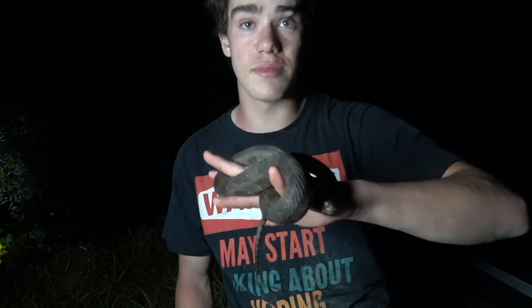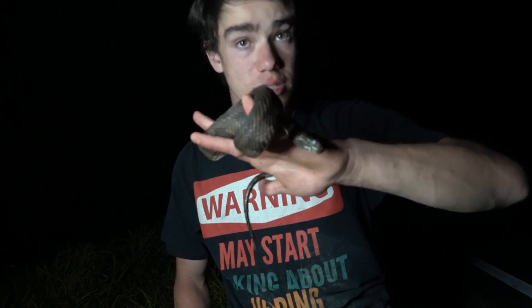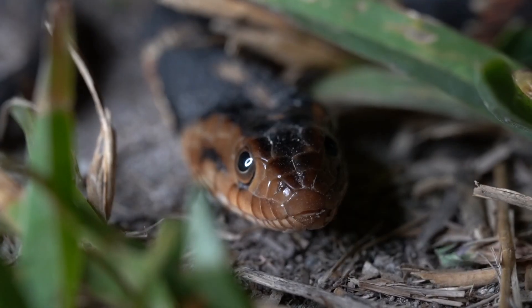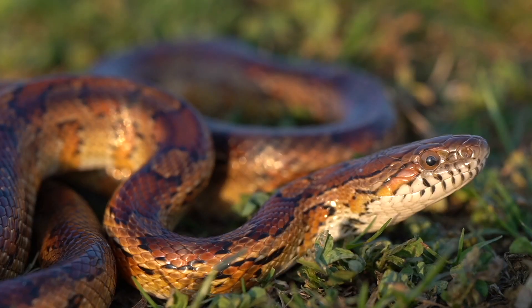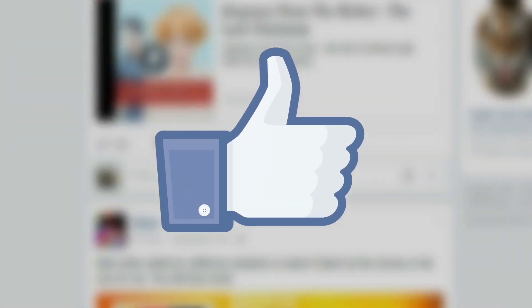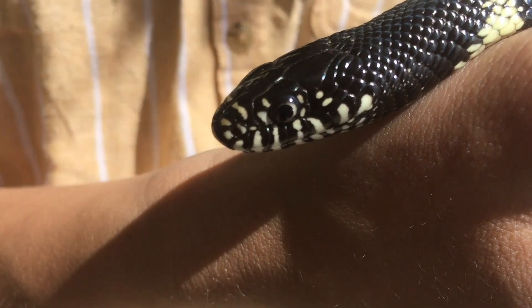Thank you guys so much for taking the time to educate yourself on the brown water snake. I'll see you guys next time with possibly an even cooler snake. If you found this water snake interesting, then you're in luck — because it only gets better from here. If you enjoyed this episode of Snakes on the Brain, let me know by giving this video a like. And if you want to learn about other snakes I've caught, make sure to subscribe.